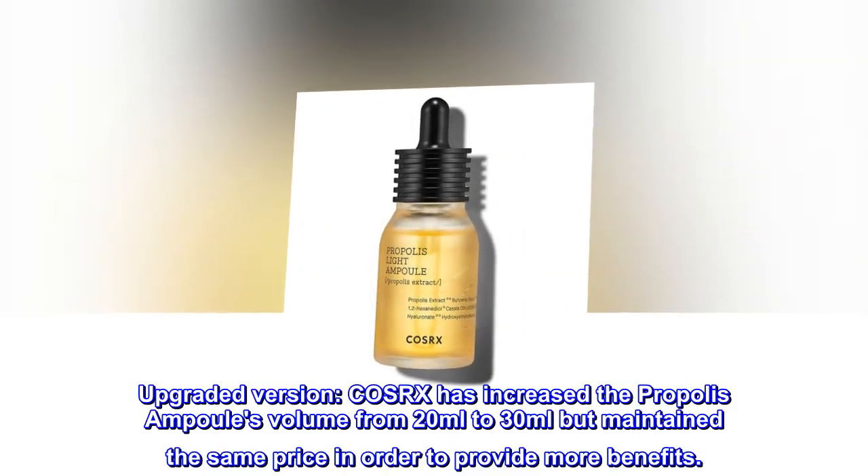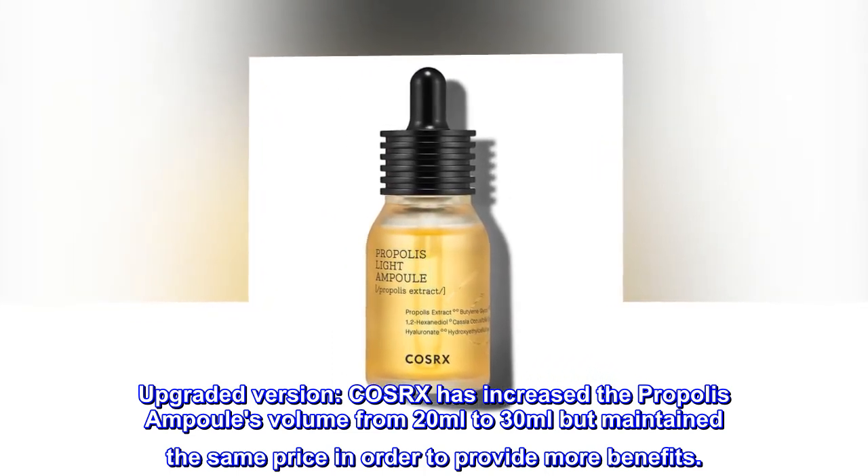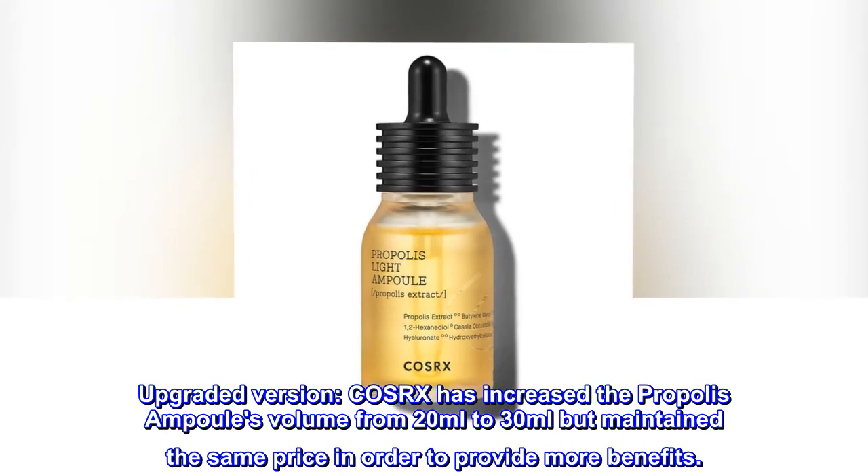Upgraded version. COSRX has increased the propolis ampule's volume from 20 milliliters to 30 milliliters but maintained the same price in order to provide more benefits.